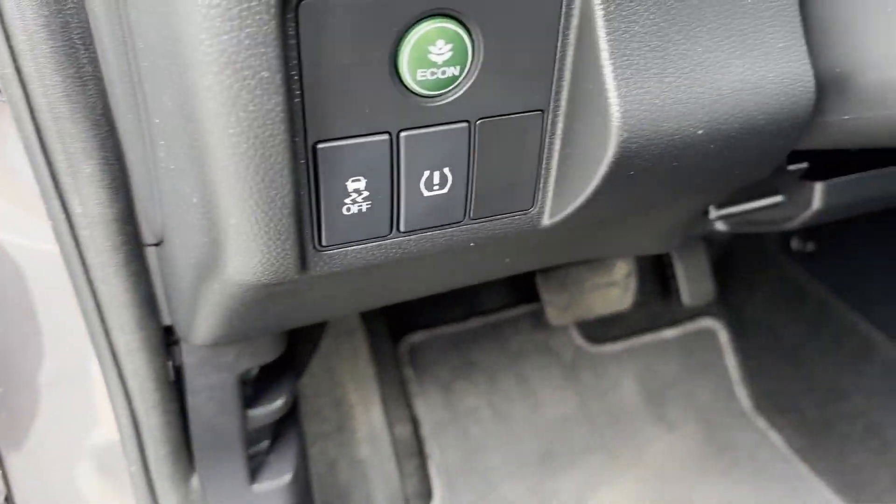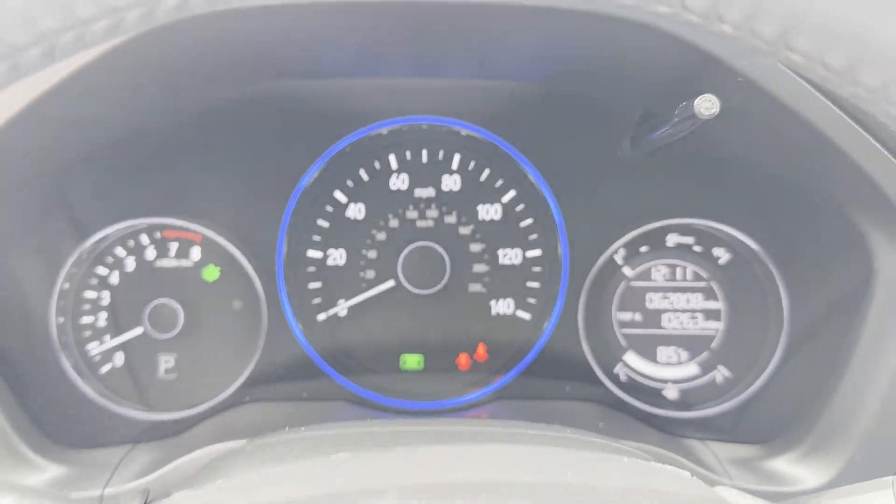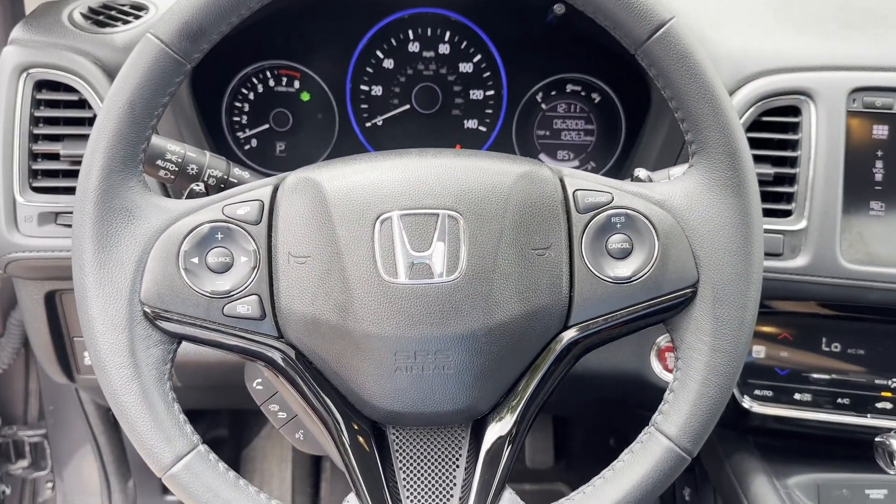Tinted windows, pass-through rear seat, Bluetooth, brake assist, keyless start, rear spoiler, and auto climate control.